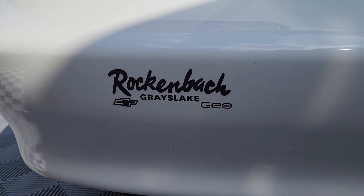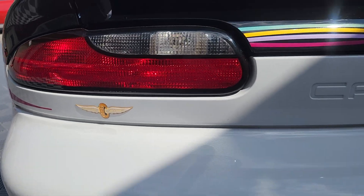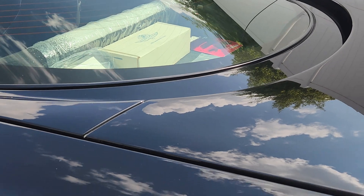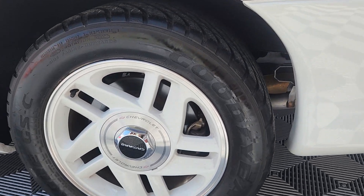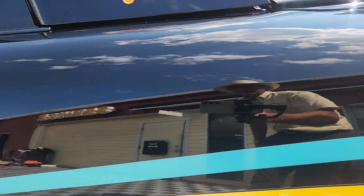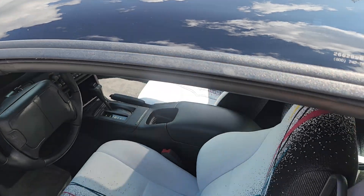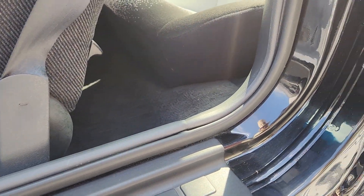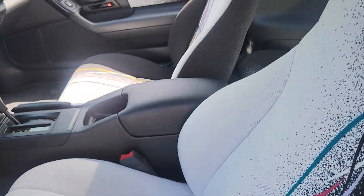We acquired this car on MSO from Rockenbach out of Illinois — that's where the original owner purchased this car — and left it on MSO. Subsequently, because of the state of South Carolina, we have taken that MSO and titled the car. There will still be a one-owner car, because this may not go to a collector that will mothball it, but maybe to someone that will drive it and enjoy it.